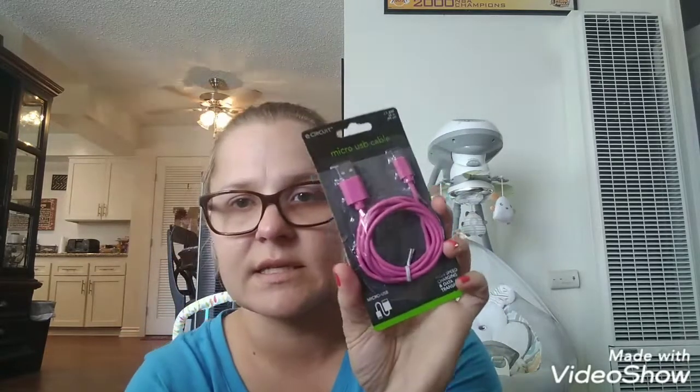And then I got another little cable charger — high speed charging and data transfer. It's just a micro USB cable and it's pink. I'm just going to stick this in my purse just in case I need it on the go.